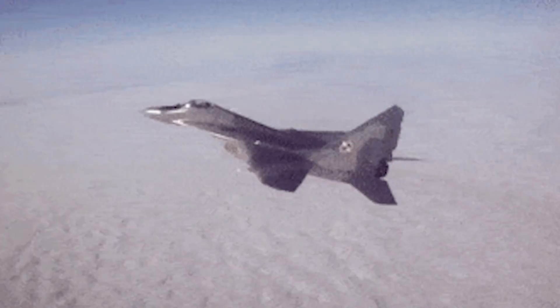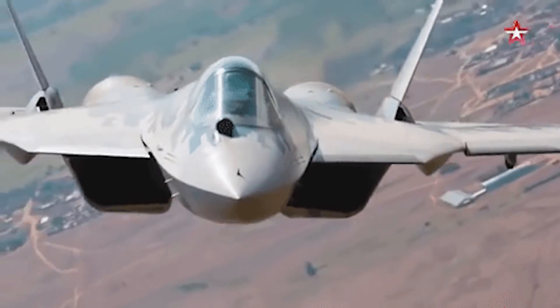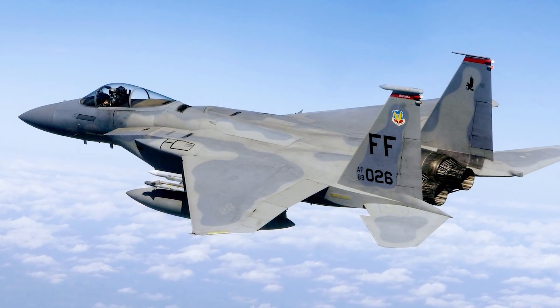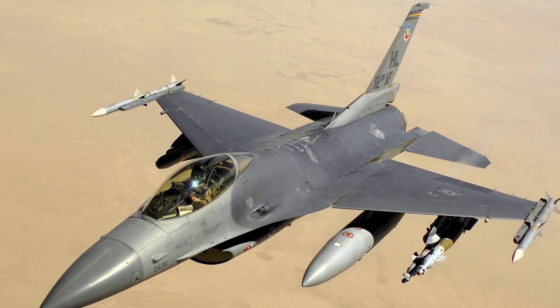The MiG-29 aircraft, alongside the Sukhoi Su-27, was designed to serve the Soviet Union so that it could have an advantage over US fighter jets like the McDonnell Douglas F-15 Eagle and the General Dynamics F-16 Fighting Falcon. Now let's see how they compare with each other.